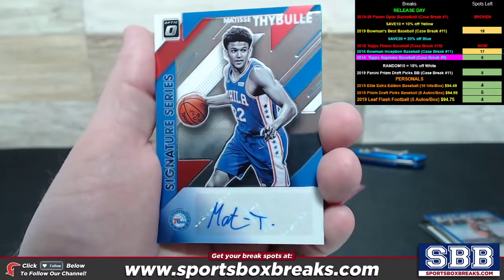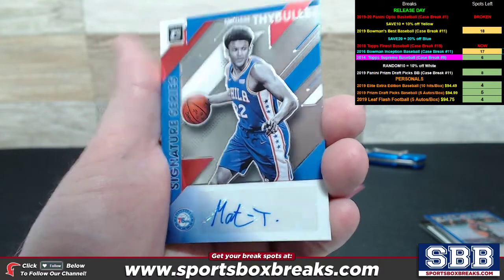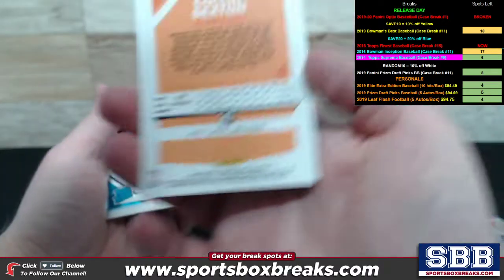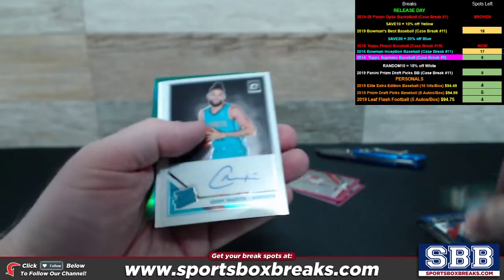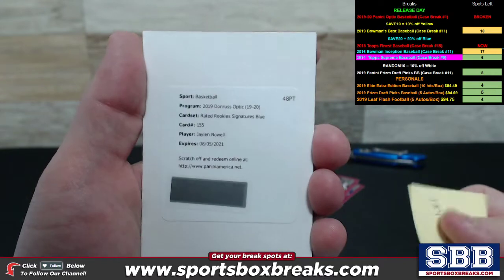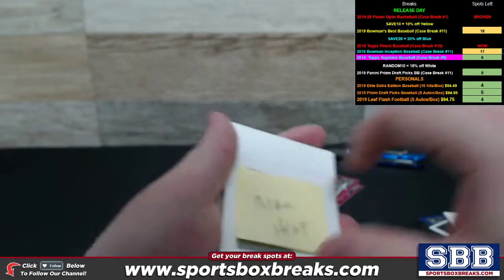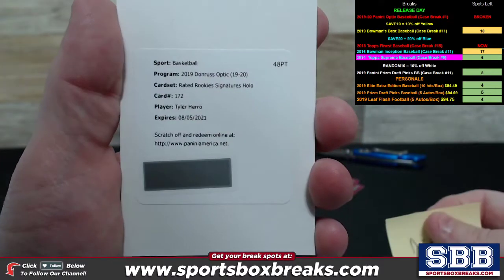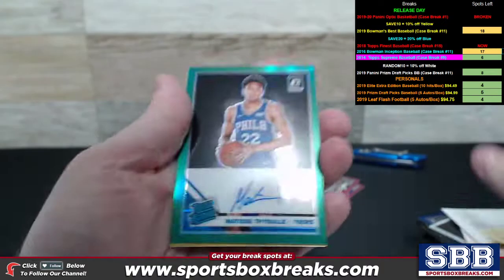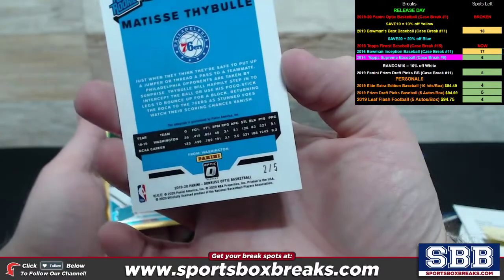We pulled him not once, but twice. This one is going to be a signature series. Matisse Teibel, Philadelphia 76ers — Shamima is the lucky recipient on both of these. Colin Sexton, another numbered to 5, 5 out of 5 on the Sexton. Cody Martin, Hornets, Rated Rookie. We pulled two redemptions in this one — the Jalen Noel Rated Rookie Signatures, blue card, numbered 155, going to the T-Wolves. And we pulled the Tyler Hero Rated Rookie Signature for the Heat. And here he is again for the 76ers — check out the numbering, 2 out of 5 on this one.